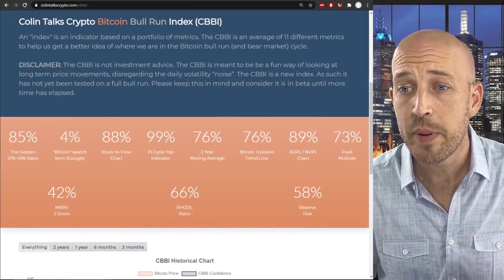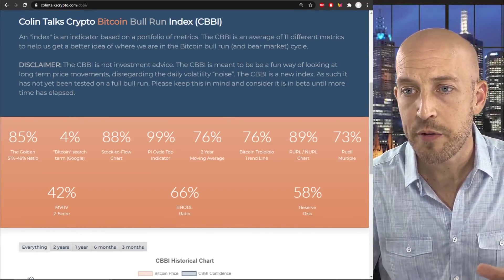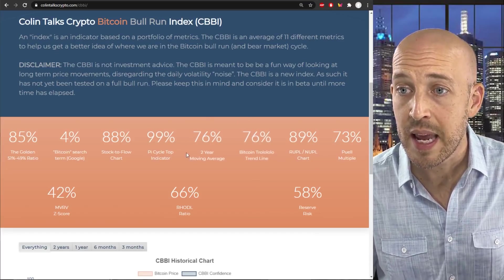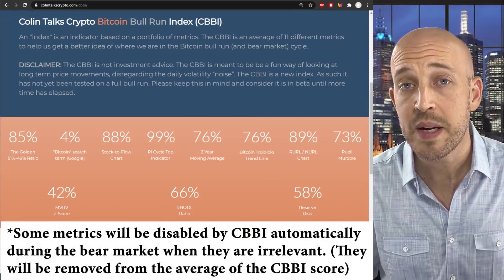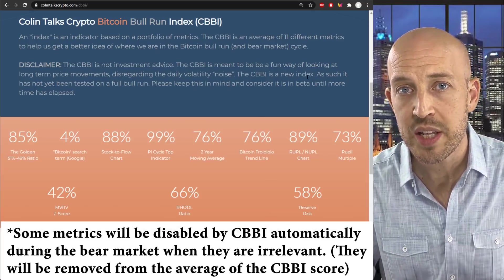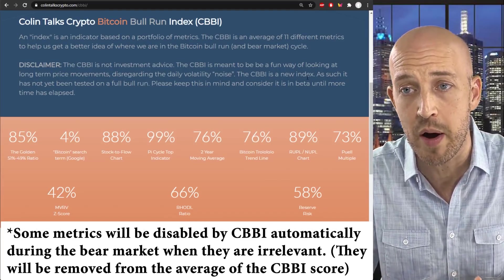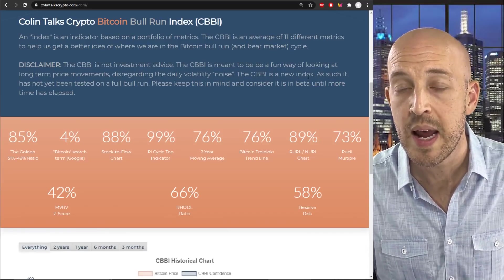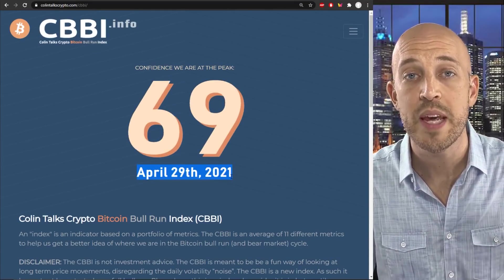I want to read you a couple of notes. Some of the metrics here can be disabled for the bear market — for example, golden ratio and stock to flow — because those metrics weren't designed to predict bear market bottoms. So we intelligently disable and factor that into the new average when we go into bear market mode. Also, the CBBI metric is now more responsive to the market — it updates every single day. Previously, the date under the CBBI confidence score was one day behind.